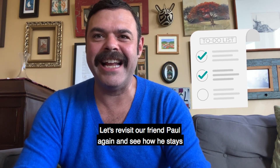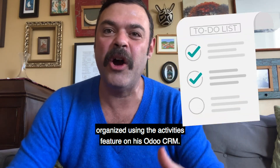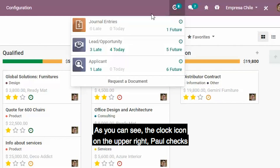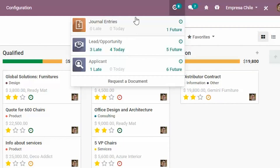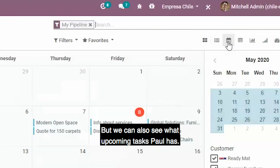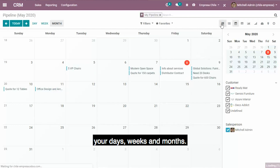Let's revisit our friend Paul again and see how he stays organized using the activities feature on his Odoo CRM. As you can see, the clock icon on the upper right — Paul checks what he needs to do today. We can also see what upcoming tasks Paul has by looking at the calendar view. Odoo makes it easy to organize your days, weeks, and months.